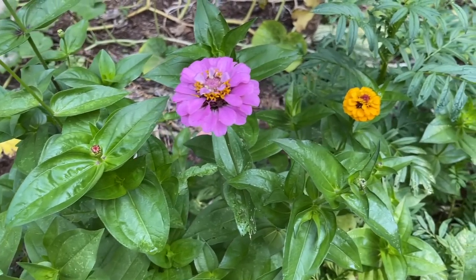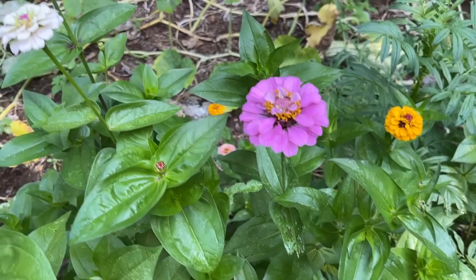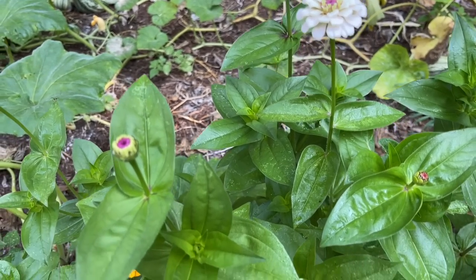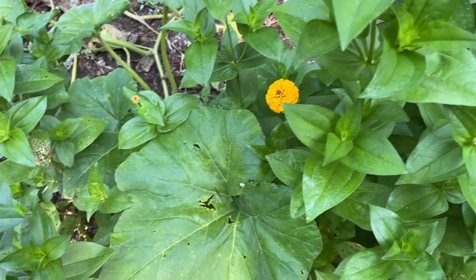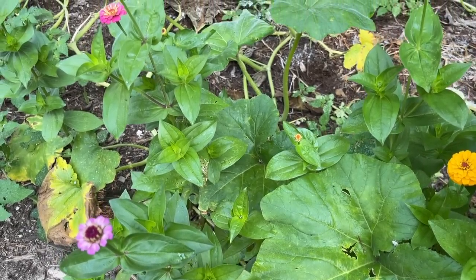The zinnias, or old maids, that I planted down here are finally starting to bloom — they're really pretty. I planted them early in the summer, and a great big rain came and washed them all away, so I had to plant some more. That's why it's taken them so long to bloom.